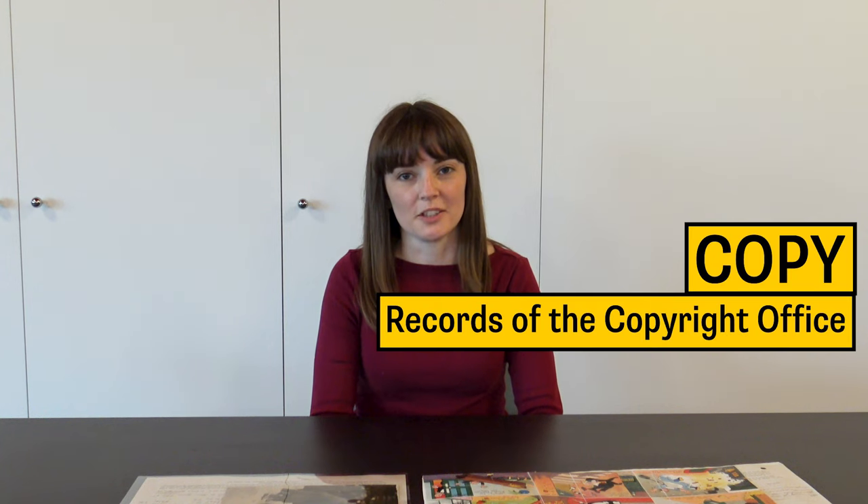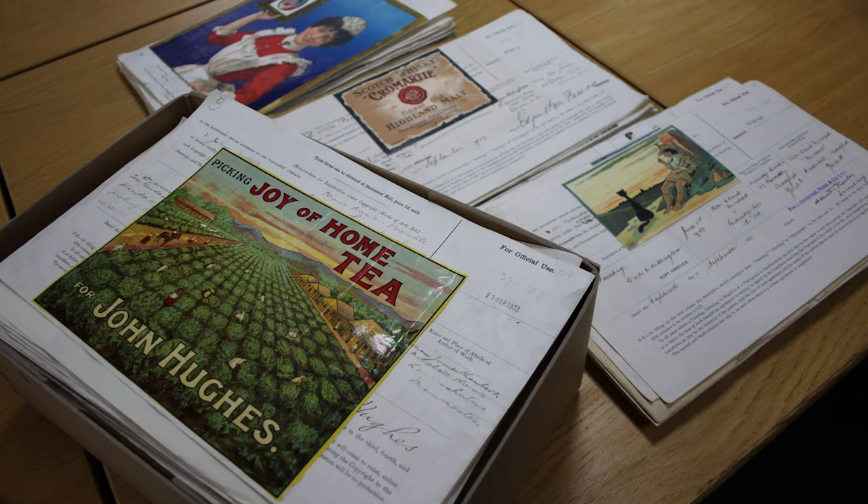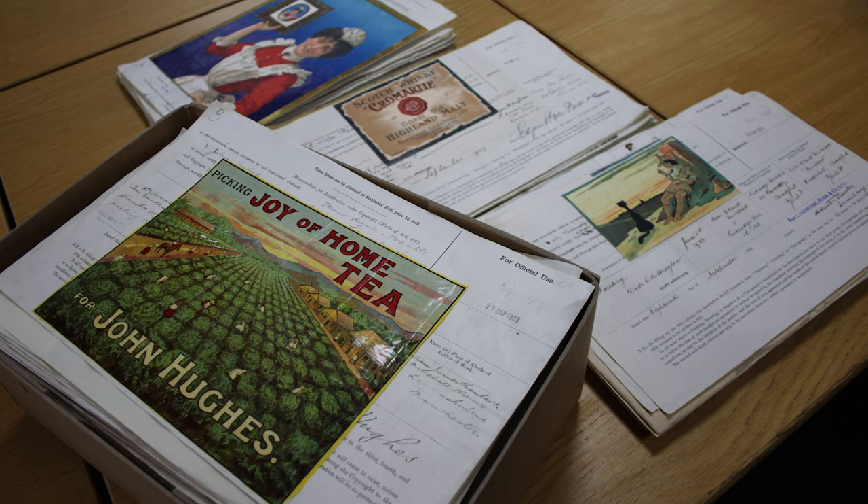Hello, my name is Katherine Howells and I'm the visual collections researcher at the National Archives. Today we're going to look at some records from our copy collection. In this collection we have images which include photographs and artwork, registered for copyright protection between 1862 and 1912, and the copy collection also includes registers which provide information about some of these images.